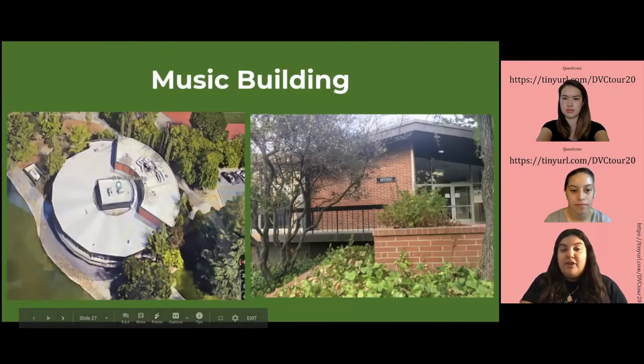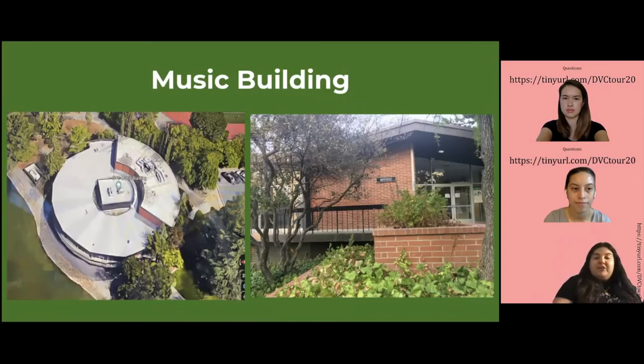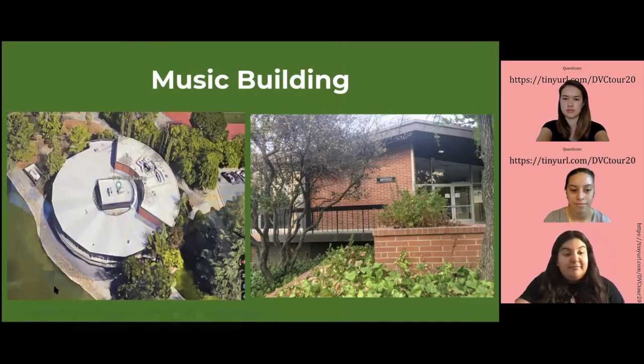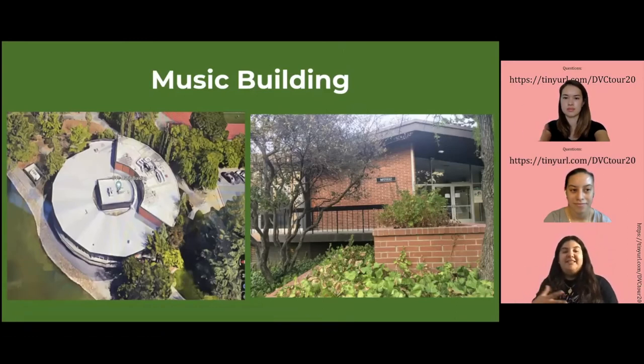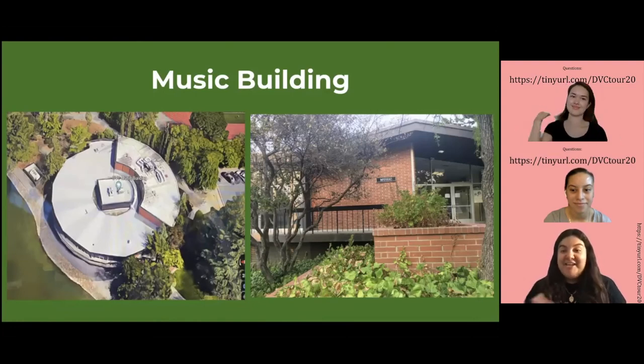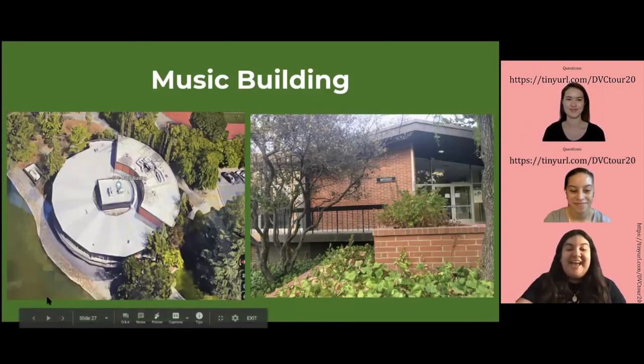We're going to start with the music building. This is where, if you're majoring in music and you want to see their history and things like that, you would come. It normally has rehearsal rooms where students can go and practice their instrument. If you're not interested in music but want to hear the talents that DVC students have, just walk down the hallway — you can go in and hear them, which I've done before.